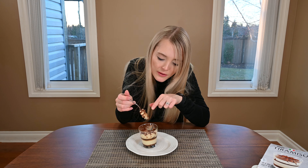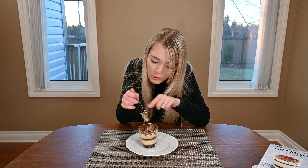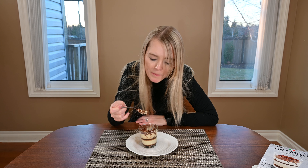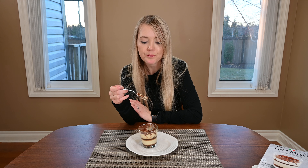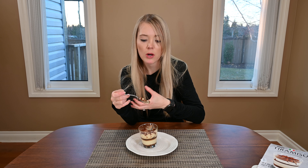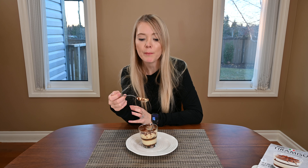Looking at it I can definitely see the sponge cake, the cream, and the cocoa dusting on top. I can definitely taste the chocolate — there's a lot of chocolate in it. The consistency is like a pudding with a little bit of sponge cake in it. The sponge cake is moist, not dry at all. You do taste coffee, so if you're not really a coffee fan you might want to skip this one because it definitely does have a coffee flavor.